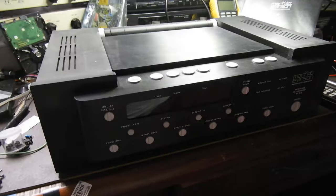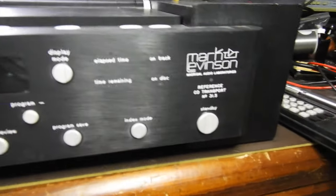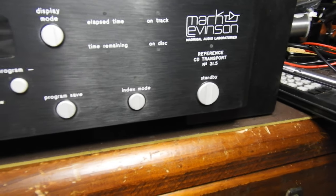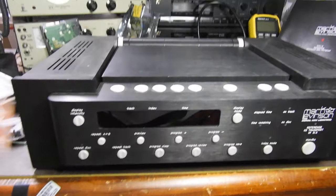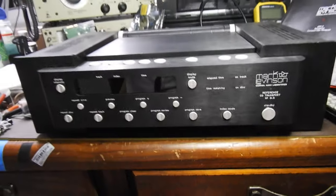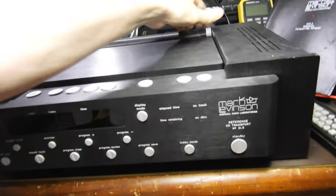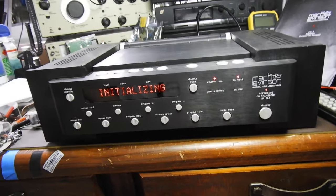Hello and welcome to my video about this Mark Levinson 31.5 transport. This was available on some site for $1,500. I didn't buy it because I thought it was too risky, and somebody else did and they immediately sent it to me.